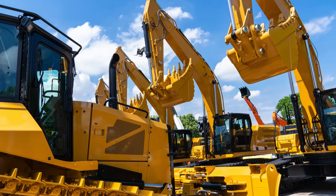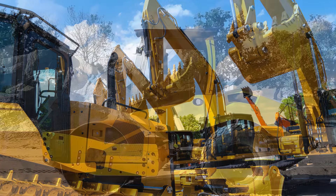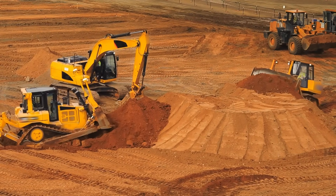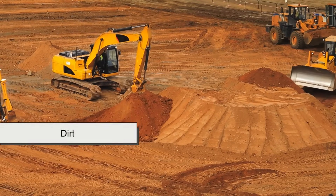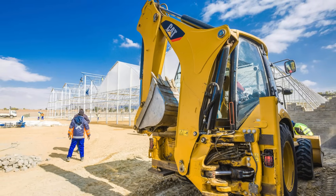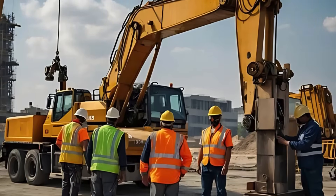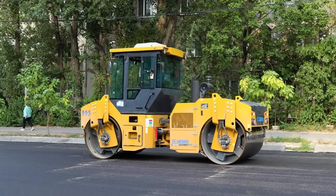Yellow, particularly the bright or safety yellow hue used on most machines, is one of the most easily noticeable colors to the human eye. It stands out against nearly every background, especially the earthy tones of construction zones like dirt, sand, gravel, and concrete. Whether it's under the blazing sun or in foggy weather, yellow ensures that operators, workers, and even pedestrians can spot heavy equipment from a distance and react accordingly.